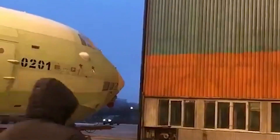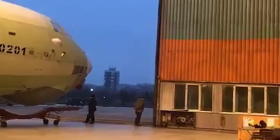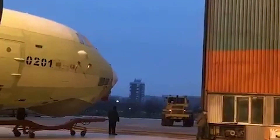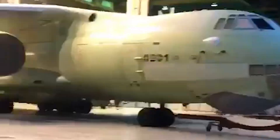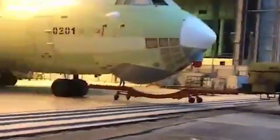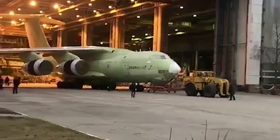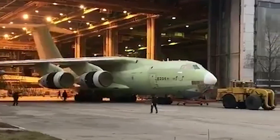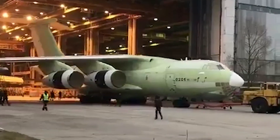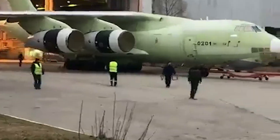Rostec's press release highlights the IL-76MD-90A as a highly modernized iteration of the renowned IL-76 Candide, boasting construction with domestically sourced components. This heavy-duty aircraft is purpose-built for the efficient transportation and airdropping of military equipment, personnel, and cargo, showcasing a commitment to cutting-edge technology in the defense sector.